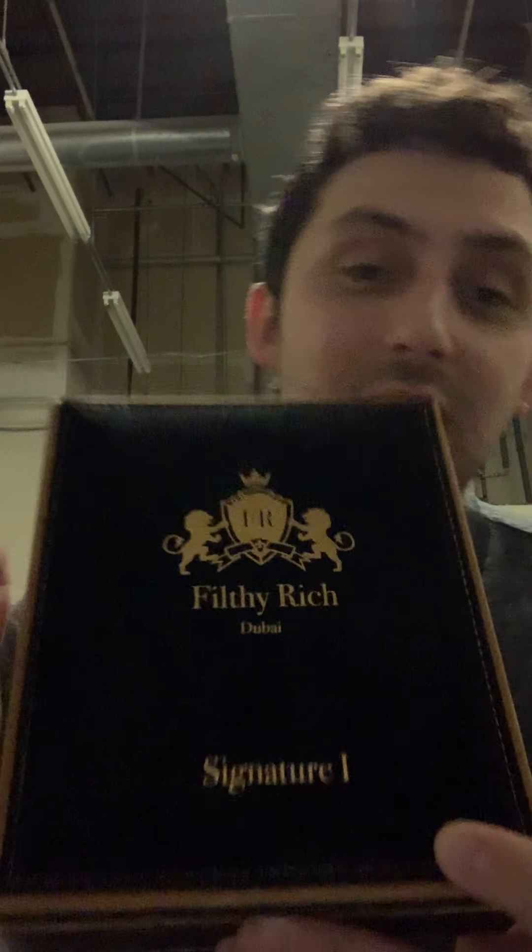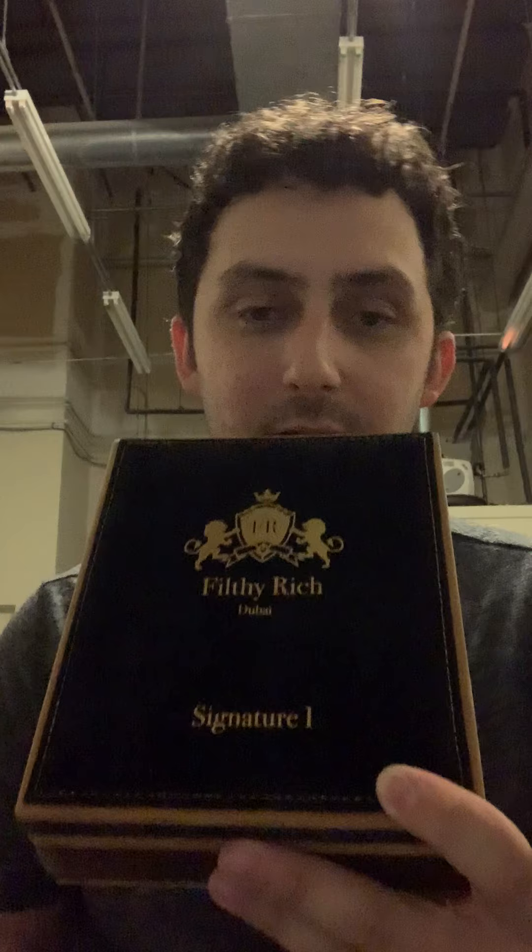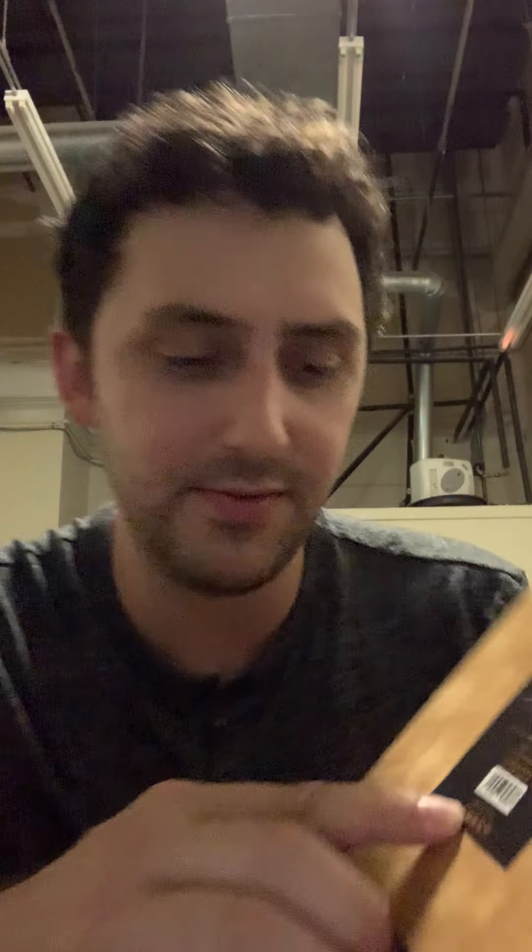Moving forward into the review — here's what the box looks like, and I think this is just a killer presentation. This says 'Filthy Rich, Dubai,' so it is straight from Dubai. This is their logo and I think that's really classy. You've got this suede material right here, and this is called Signature Number One. On the back you actually have the notes listed, so you'll be able to tell how similar this is to Baccarat Rouge 540. It also gives you the shelf life and batch code.